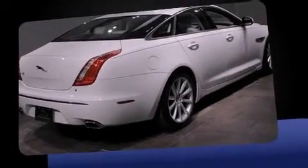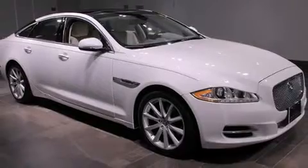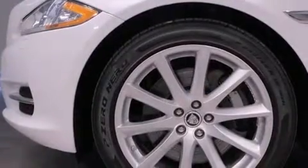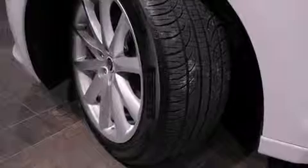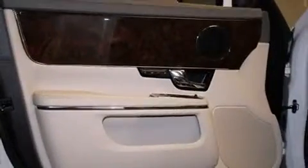Jaguar prioritized handling and performance with features such as power trunk closing assist, heated steering wheel, blind spot sensor, and remote keyless entry. Rear passengers also enjoy seat heating functionality, keeping them warm during the winter months.